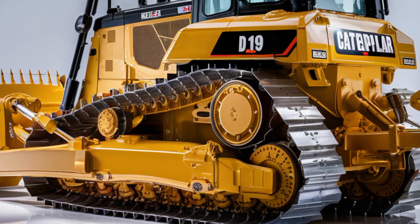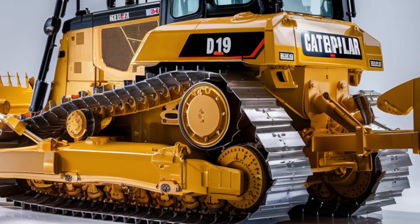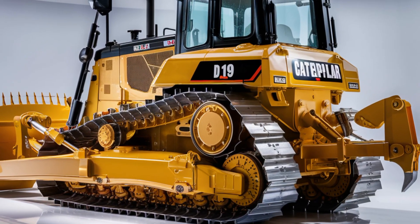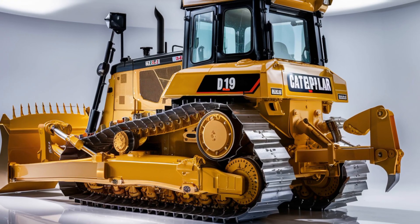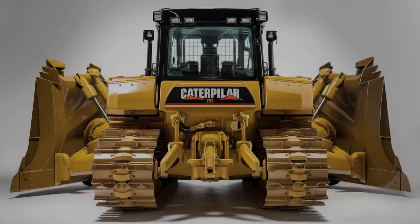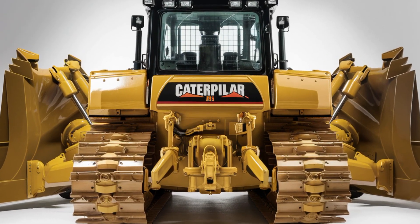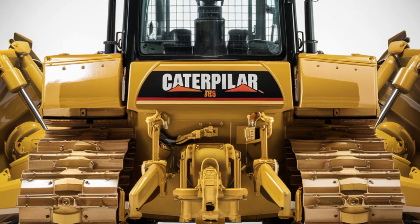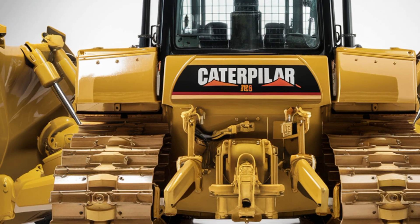The new electronically controlled power shift transmission adapts on the fly, offering smooth gear transitions and optimal traction based on real-time terrain data. Caterpillar's advanced traction control system has also been updated, making it easier to operate in slick, muddy, or unstable ground conditions.